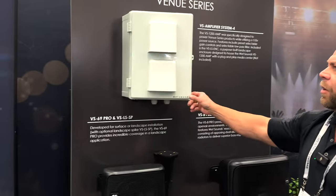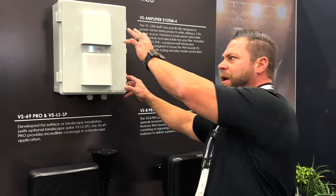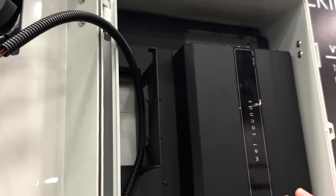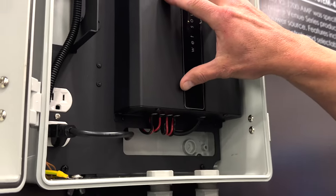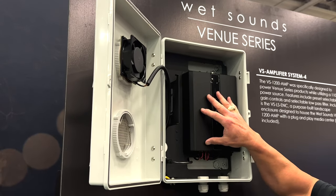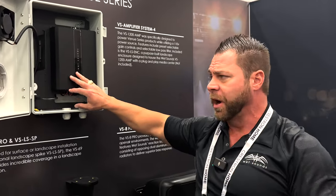If you didn't pre-wire for the system, we have our amplifier — the VS8 Amplifier System. It has a NEMA outdoor-rated waterproof enclosure, and inside we have our Wet Sounds 1200-watt four-channel amplifier. It plugs right into 110V and has high-pass and low-pass crossovers. Depending on whether you're running subs or satellites, it does 200 watts by four at four ohms, or 300 watts by four at two ohms. You can actually run four 12-inch subs and four satellites off one amplifier.